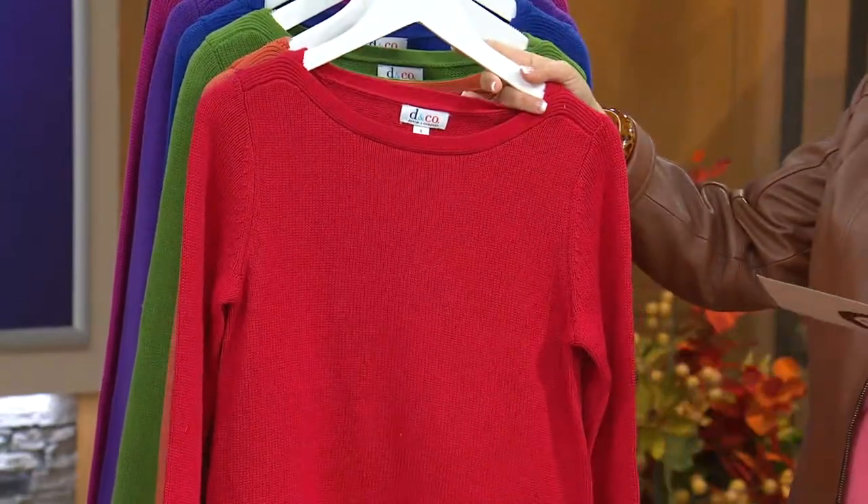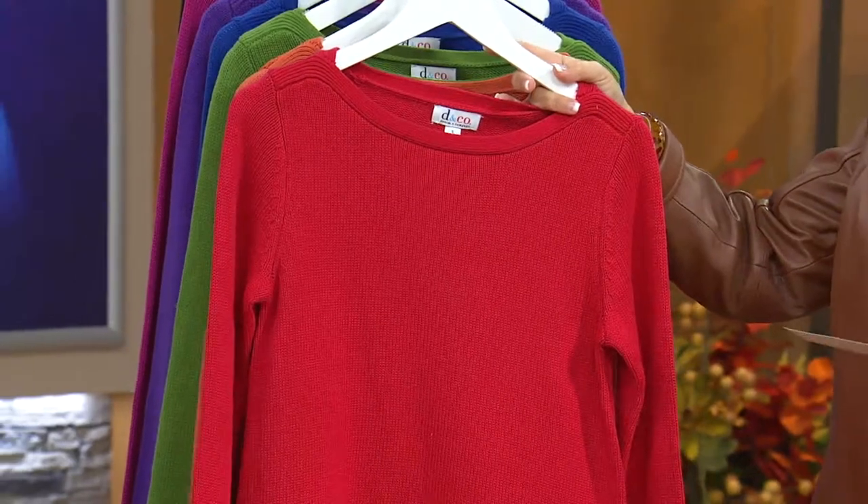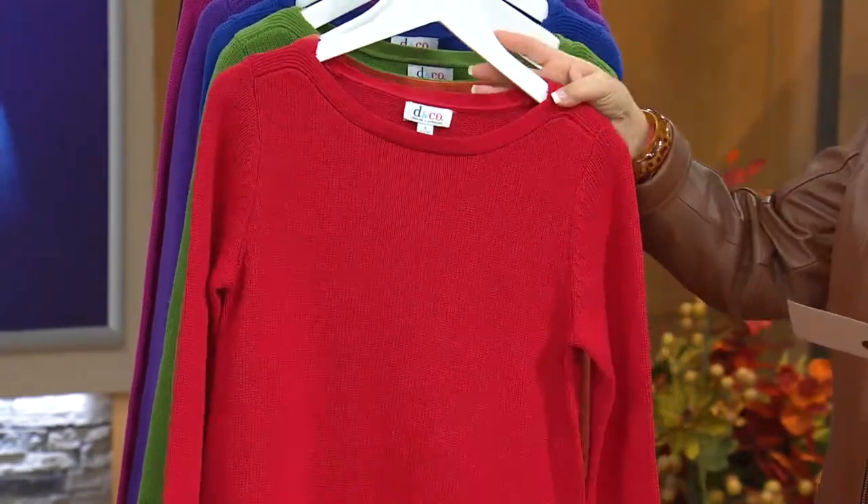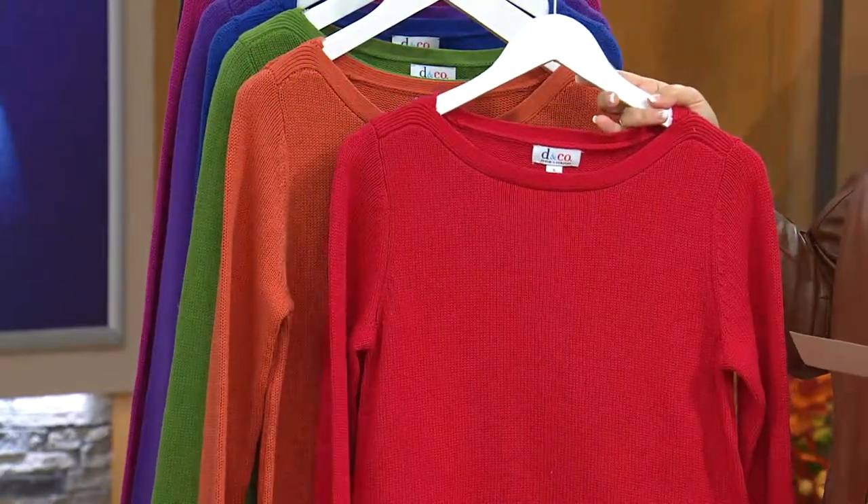So here come the colors. By the way, this is the last day at this price ever, so don't think too long about the ones that you'd want. We've never had this on EasyPay before, so we're doing that for you today as well.